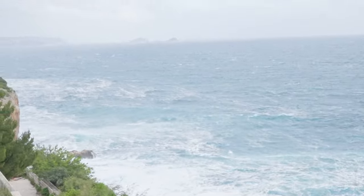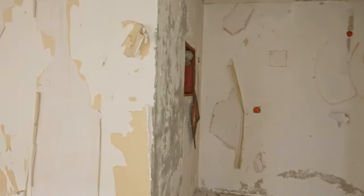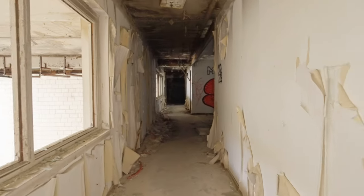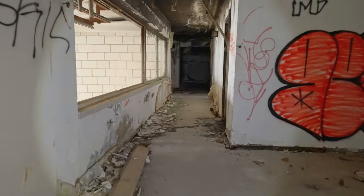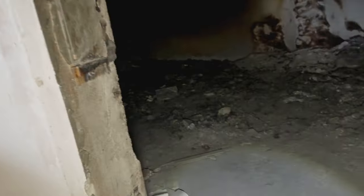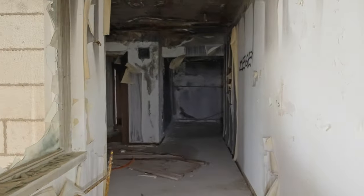Oh my god, it's freaking storming. It's just more hotel rooms. Holy shit — look at all this. There was obviously a fire in here. Was it because of vandals, or was it from something during the war?